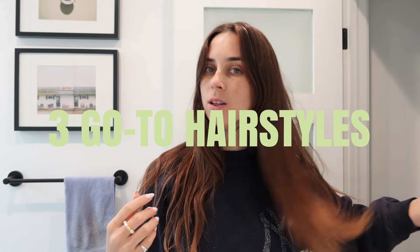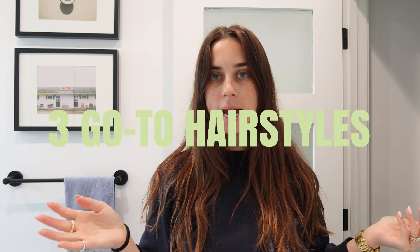I am going to do a hair video. I do get asked a lot about my hair — I have for my whole life because it's a lot. I have a lot of hair.